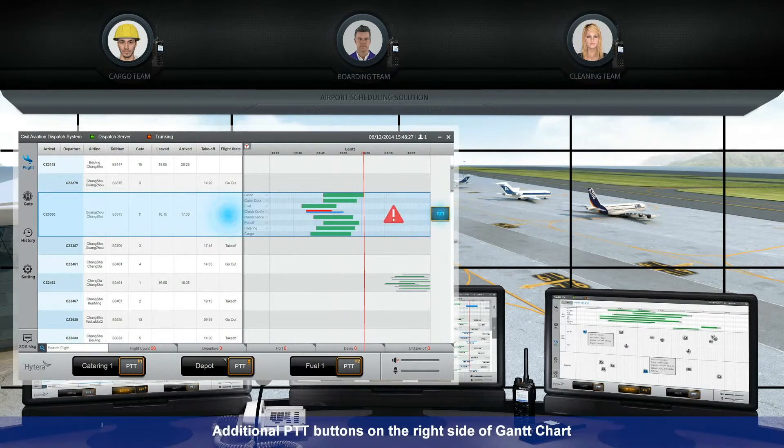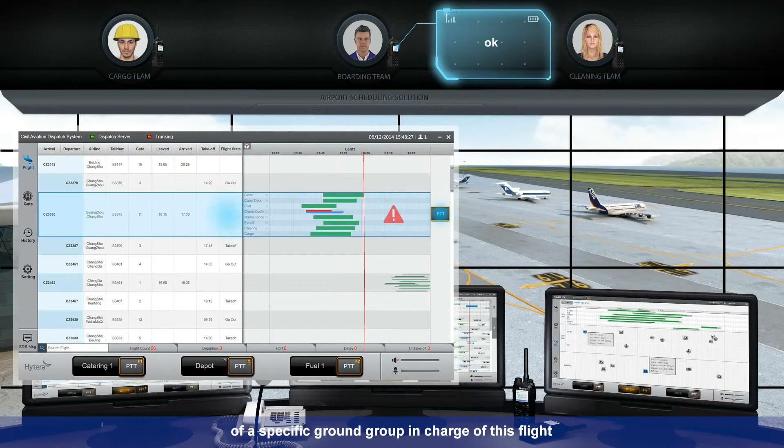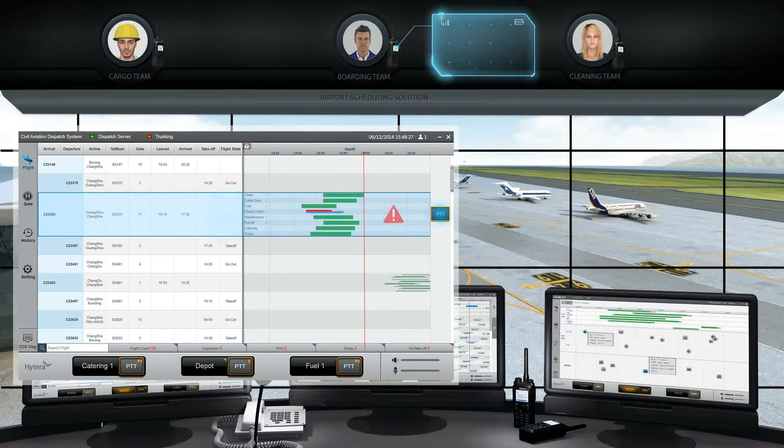Additional PTT buttons on the right side of the Gantt chart help the dispatcher to call the radios of a specific ground group in charge of this flight. Copy. We are ready on end. Over.